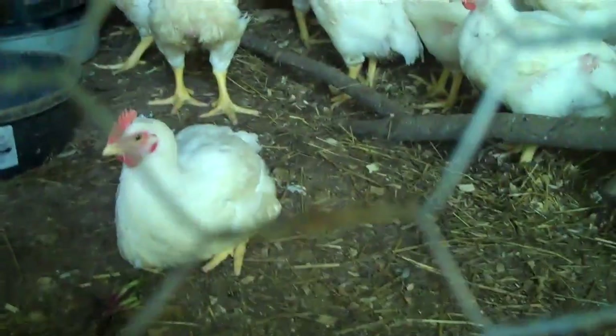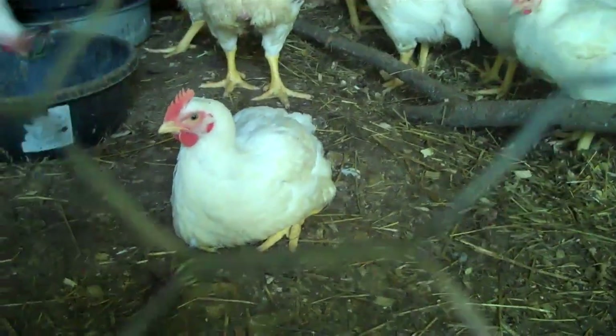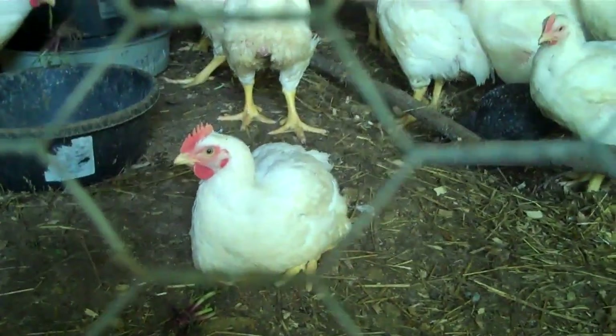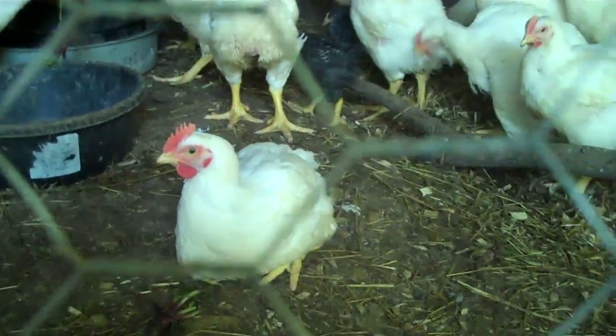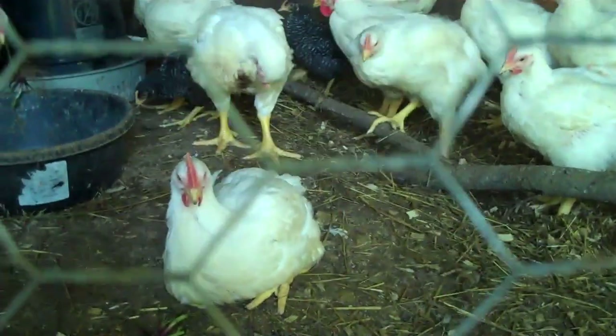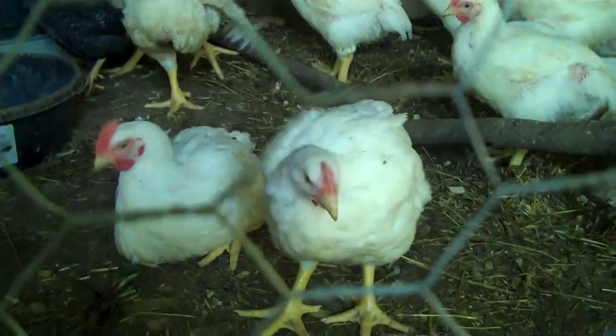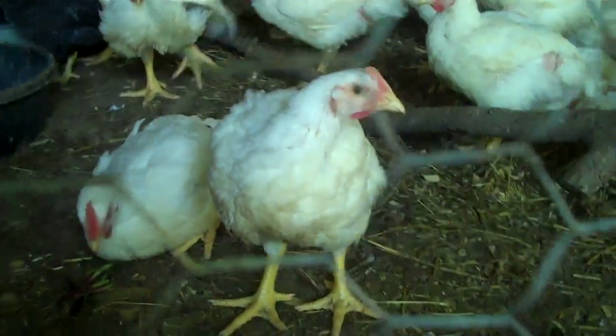I'll tell you, by the time they're ready to go you're just about tired of raising these things, and then you don't feel like eating one after a couple weeks after you do the deed.